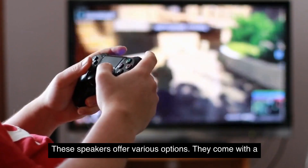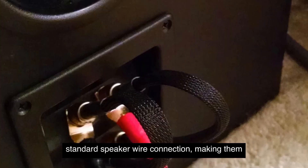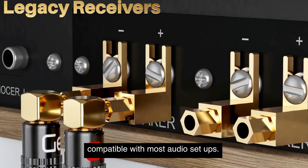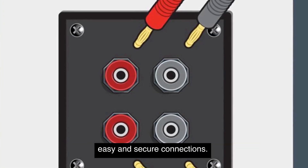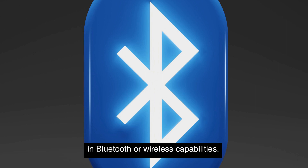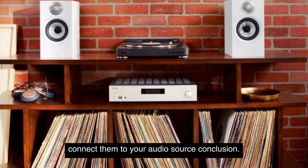In terms of connectivity, these speakers offer various options. They come with a standard speaker wire connection, making them compatible with most audio setups. They also have a gold-plated five-way binding post for easy and secure connections. However, it's worth mentioning that they do not have built-in Bluetooth or wireless capabilities, so you'll need an external amplifier or receiver to connect them to your audio source.